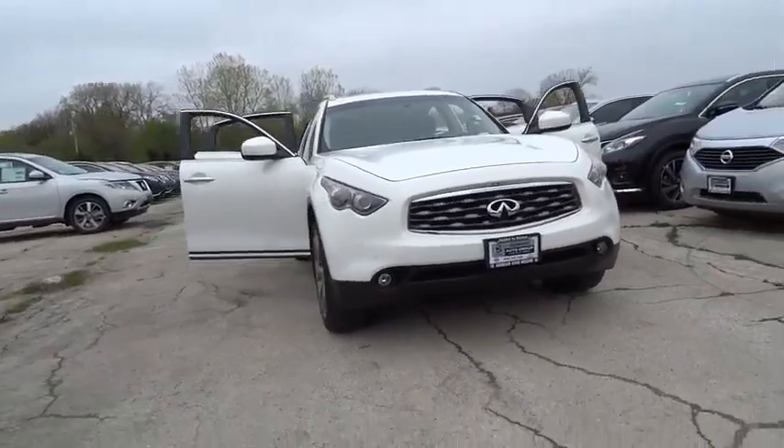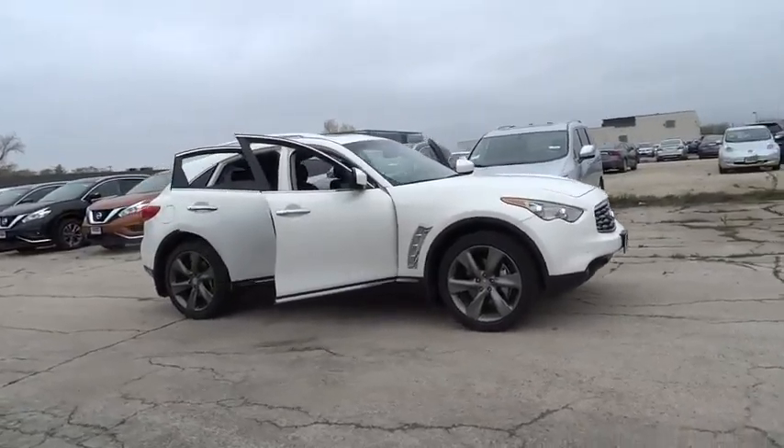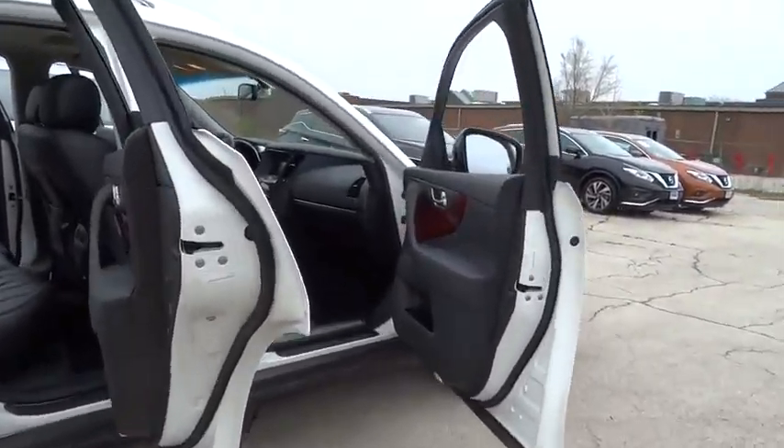The 2009 Infiniti FX50. Behold the iconic performance crossover. You won't be disappointed in the Infiniti FX50. This vehicle has less than 105,000 miles.